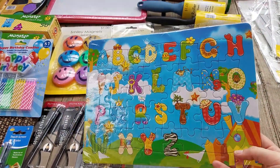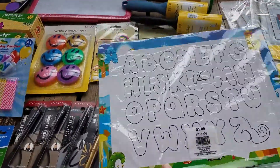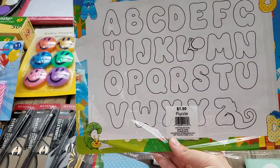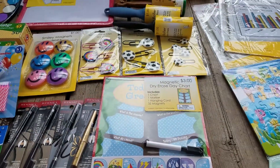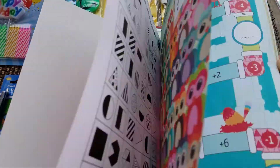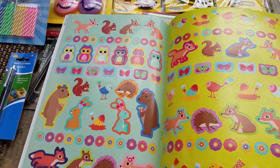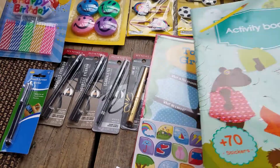The little girl I watch is really into puzzles right now, so I picked up an ABC puzzle — I think it has a board you can draw on the back. It was $1, so it's 25 cents. I also got this activity book with a bunch of different activities and some stickers in the middle. It was $2 originally, so it was 50 cents on clearance.